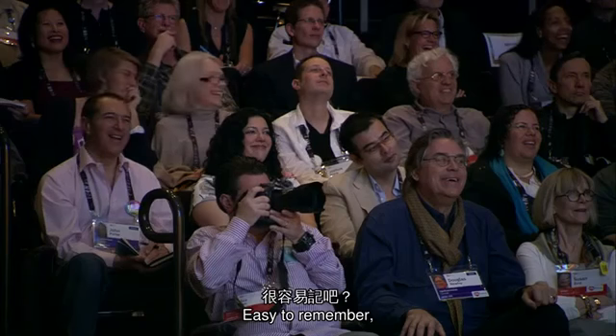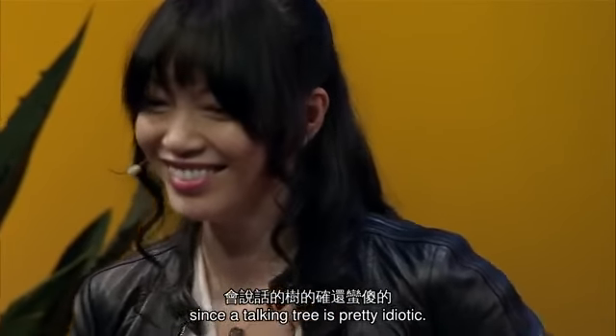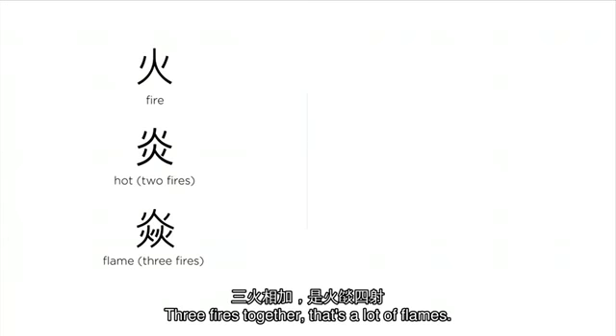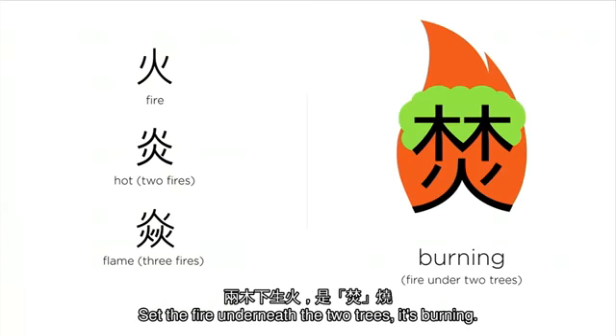Since a talking tree is pretty idiotic. Remember fire? Two fires together, it gets really hot. Three fires together, that's a lot of flames. Set the fire underneath two trees — it's burning.